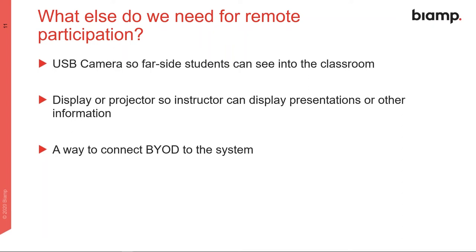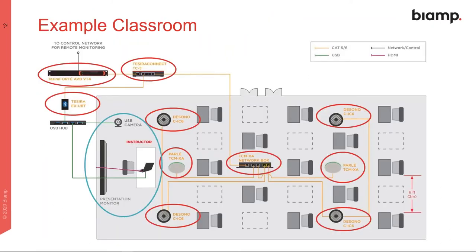For remote participation, we'll also need a USB camera — Biamp doesn't make one, but it's part of the diagram — and a display or projector for the instructor. We also need a way to connect the BYOD laptop to the system, which is typically handled with wires: an HDMI cable for the display and a USB cable for the camera and AV system. This is a wired connection, meaning people have to touch the cables. In a shared classroom, multiple instructors touch the same wires, and if a student needs to show their screen, they touch them too. We're really trying to minimize contact points.